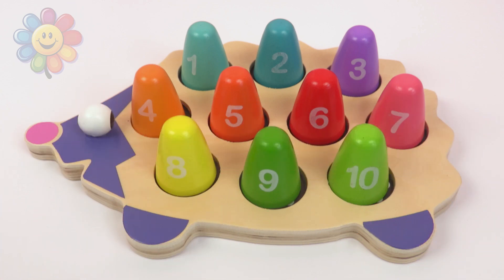You found all these numbers from one to ten. Thanks for watching and I will see you next time!